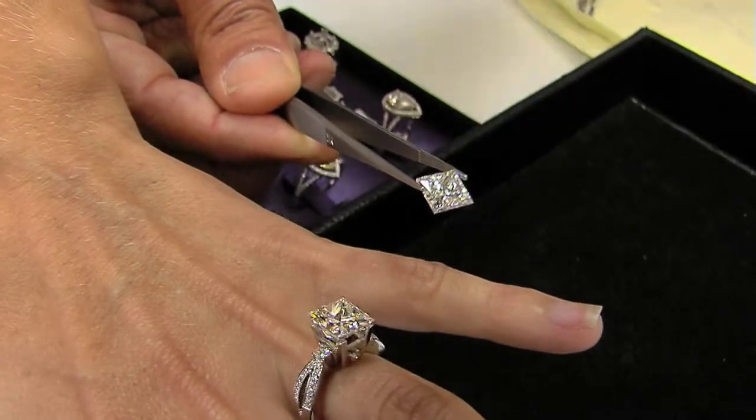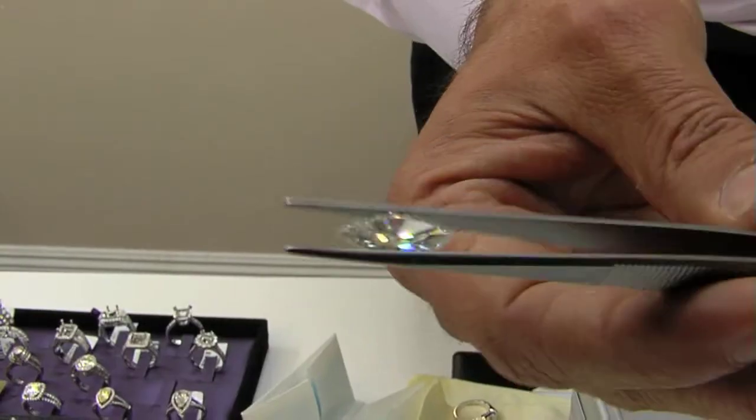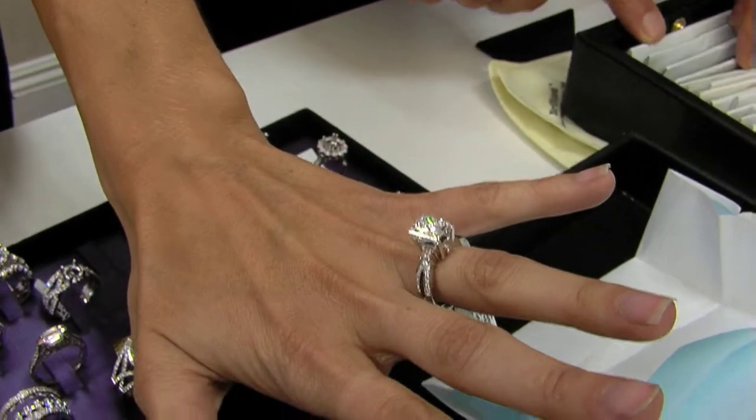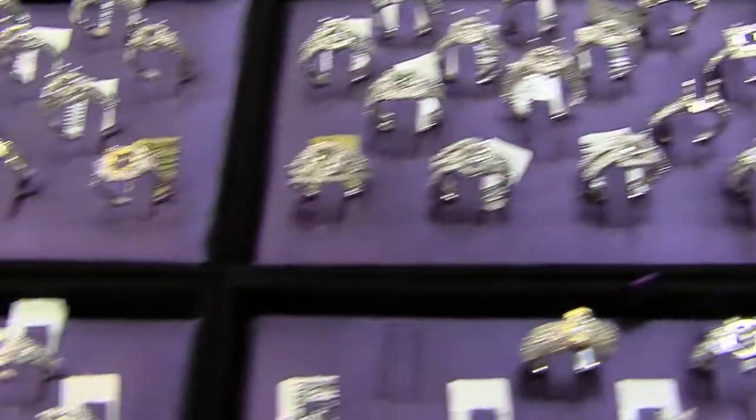I will show you the different sizes of stones and different makes, and based on your budget, I'll help you choose the right stone for you. And after you choose the stone, we'll go through the different selection of rings that I have. If you don't have what you're looking for and you have something in mind, we could always design a ring for you.